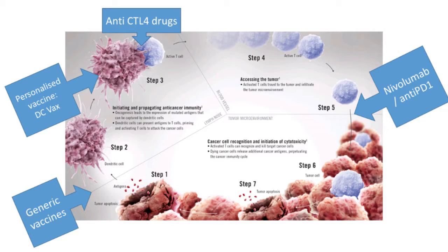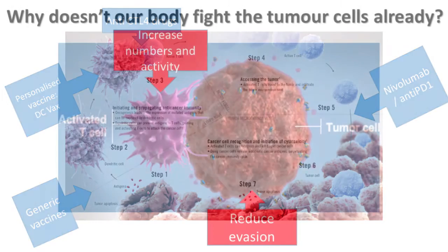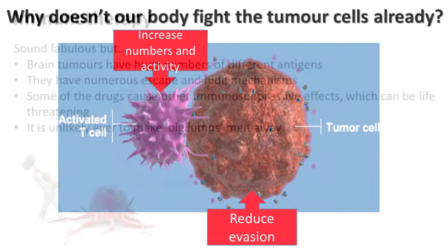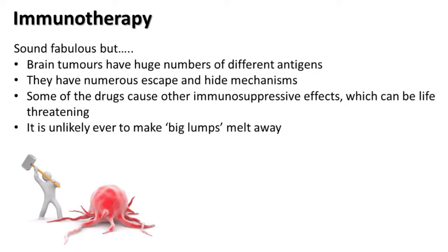That's the whole pathway — happening initially in the brain, then in the lymph nodes, probably the cervical lymph nodes, and then in the bloodstream. Lots of different drugs, lots of different things going on, all working toward the same end: increasing the numbers and activity of T cells and reducing the evasiveness of tumour cells. That's a massive area of work and a lot of what you hear about in the media is to do with this whole field. But nothing's ever that simple — if it was, we'd have made a lot more progress by now.